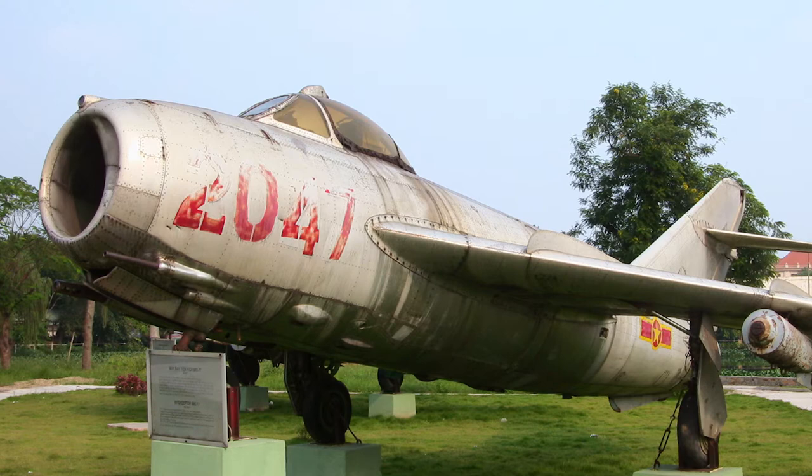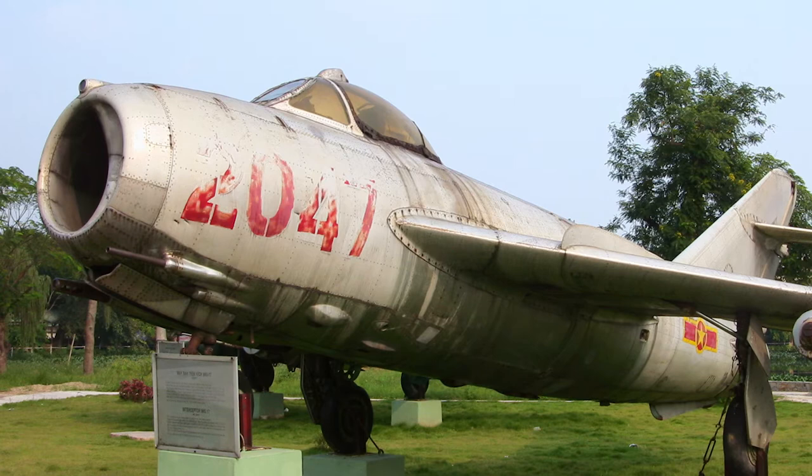The first versions of the MiG-17 used the Klimov VK-1 engine, which was a Soviet copy of the Rolls-Royce Nene engine. Later MiG-17s added an afterburner.